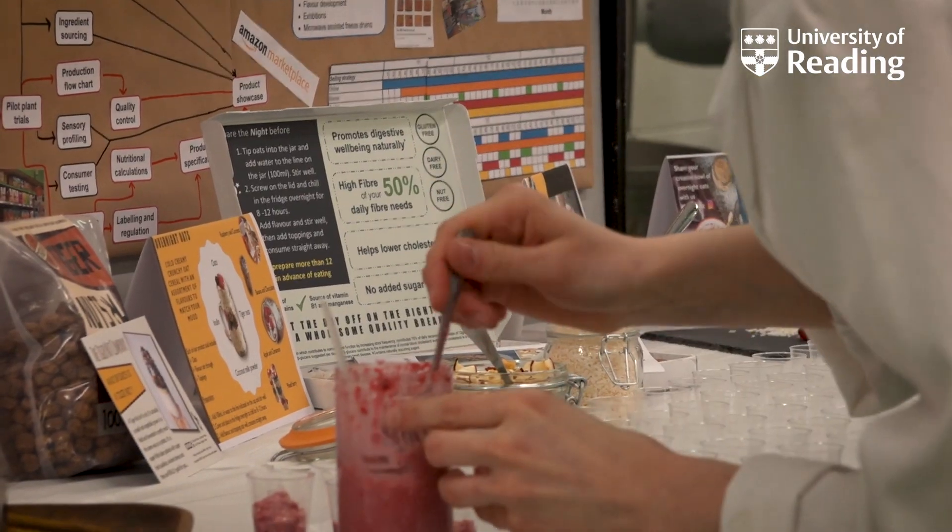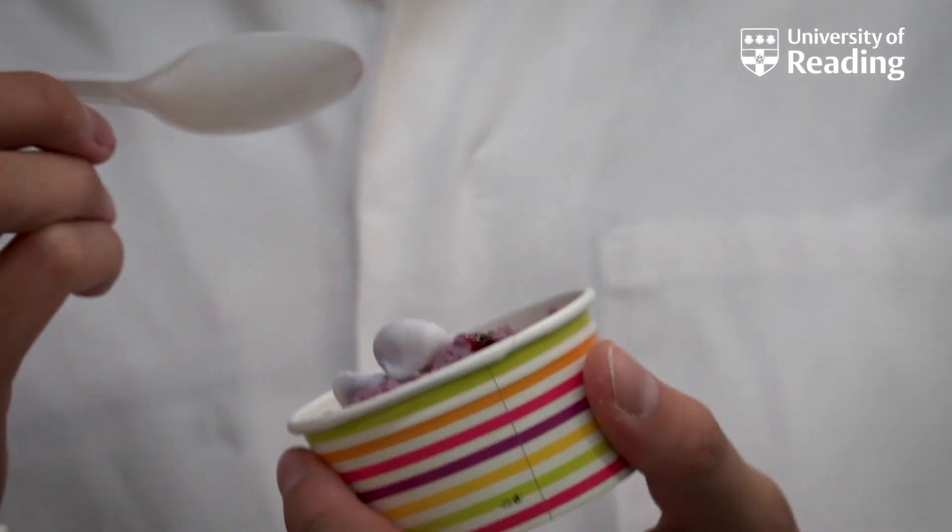The day is really busy. This year we had 11 groups presenting everything from bread to yoghurt.